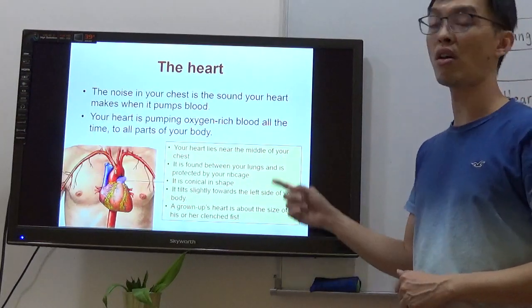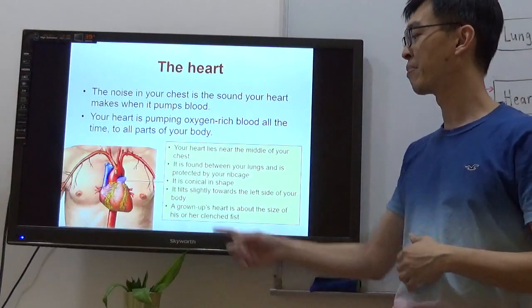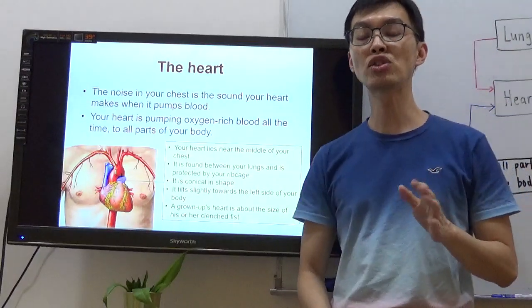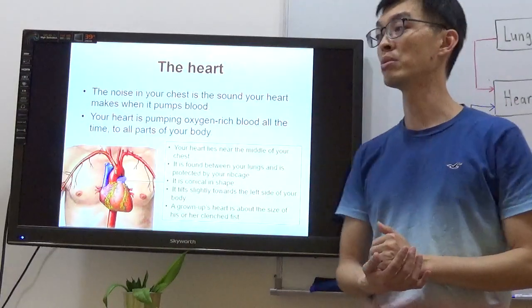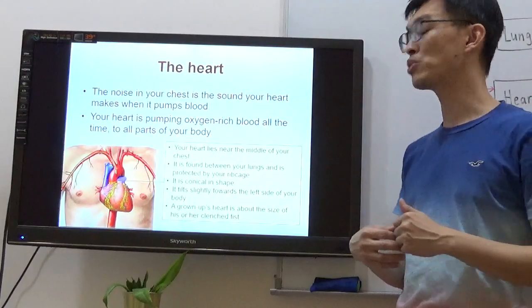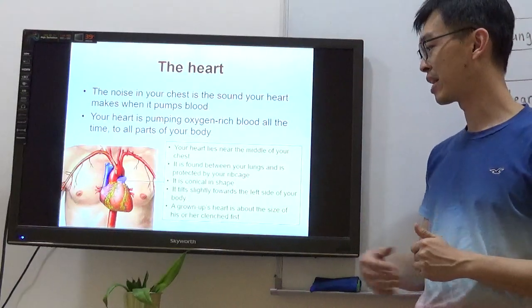The heart lies near the middle of your chest — somewhere in the middle, not exactly right in the middle. It's found between your lungs and it's protected by the ribcage. In P3, when you learned about the skeletal system, remember the bones — the ribcage protects your heart. At the same time, it also protects your lungs.